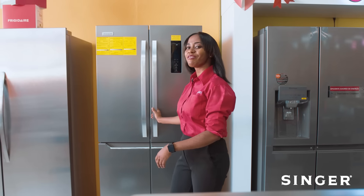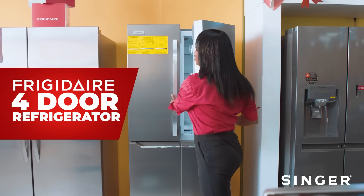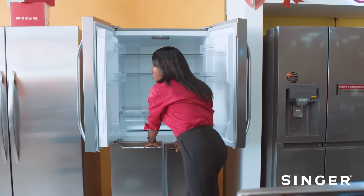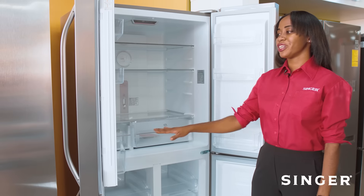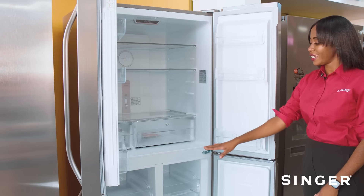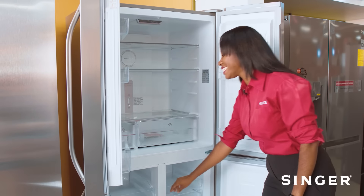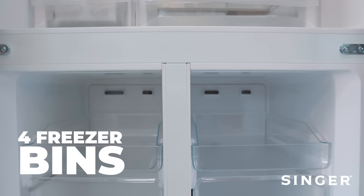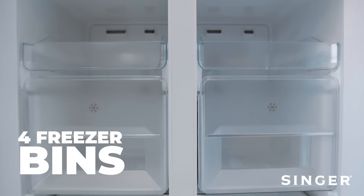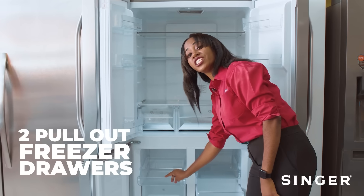Here we have our Frigidaire four door refrigerator with adjustable freezer storage. Easy access control panel. Four door design allows you to organize and store your food to easily find what you need. Adjustable freezer storage includes four pull-out freezer bins and two pull-out freezer drawers.